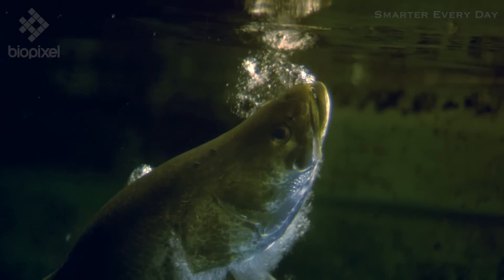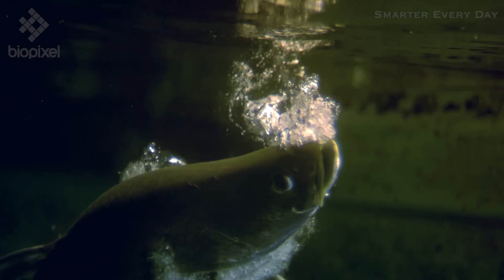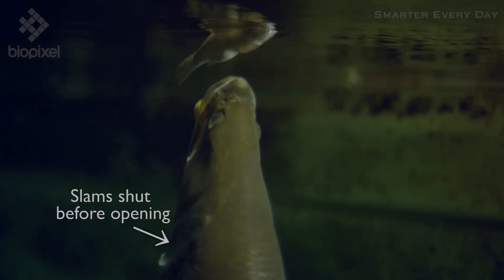But why doesn't the water flow in through the gills? If you watch closely, it's because the flap overlaps and it slams shut like a check valve, only allowing flow in one direction.